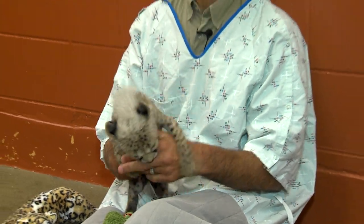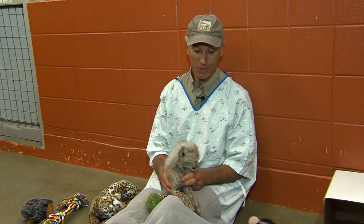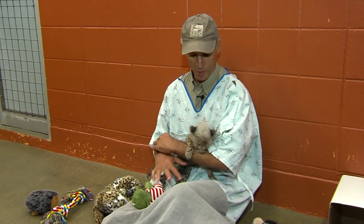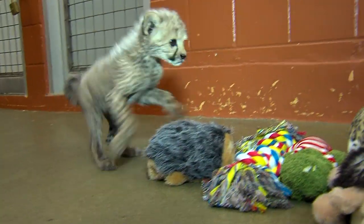We're here in the zoo nursery with our newest and future superstar. This is Savannah. She's a seven-week-old African cheetah. When you come to the zoo this summer, be sure to come to the nursery. She'll be here until the beginning of September, and then she'll join the cat show.